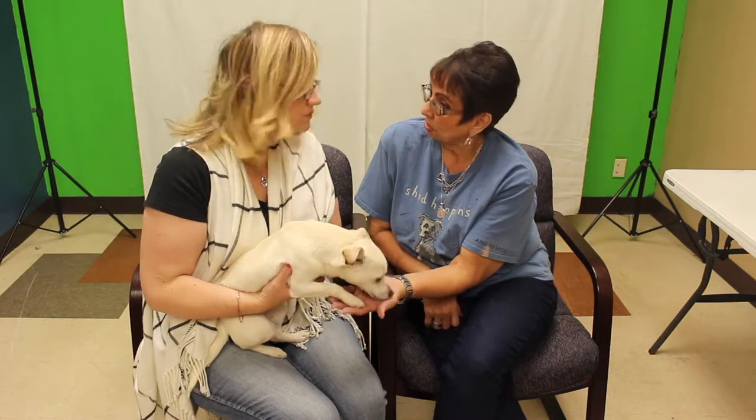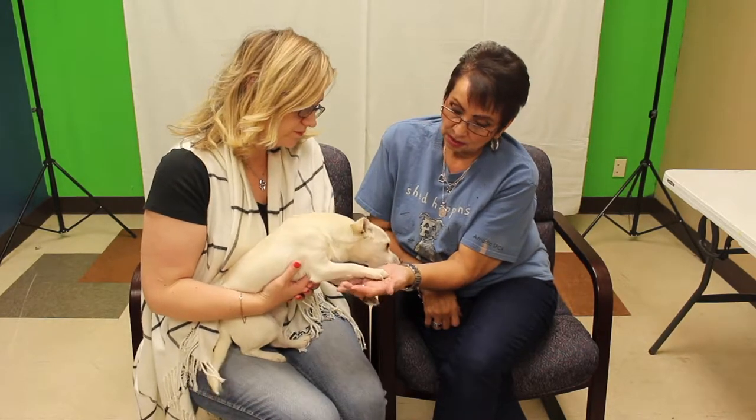He's not neutered yet, so he would still need to get his neutering done, his shots, and his microchipping, but he is up for adoption.